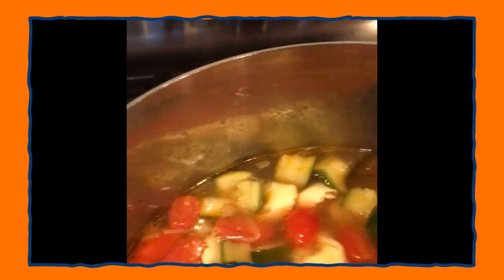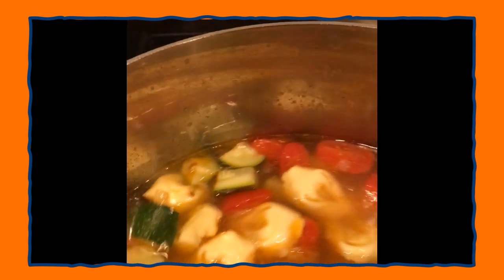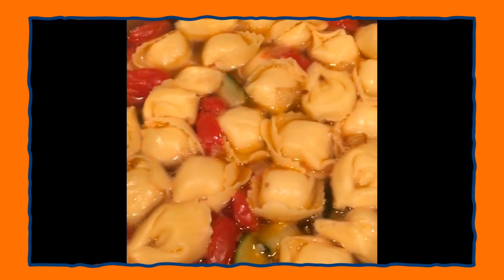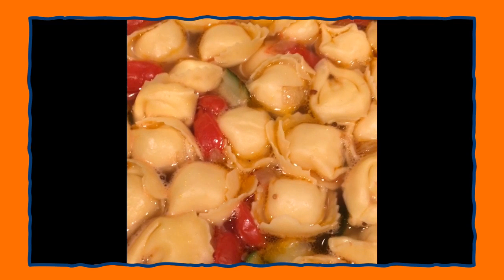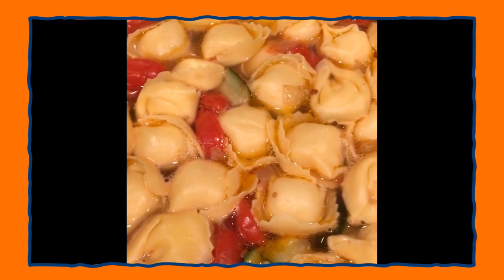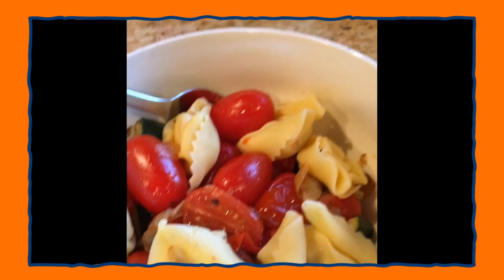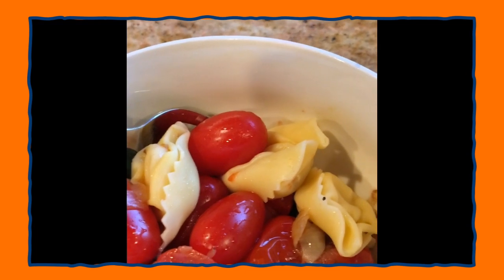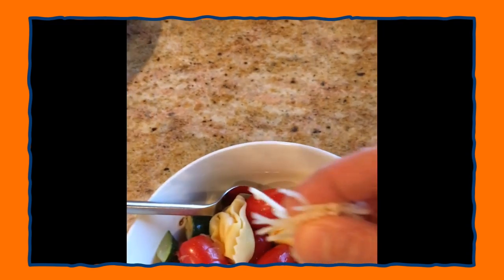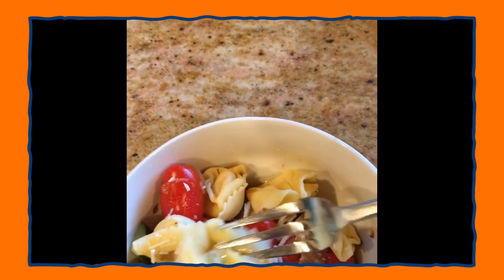We're going to add our tortellini to boil as well. I just added the tortellini — this is what it looks like. Each tortellini is filled with cheese. You know your soup is ready once the tortellini has risen to the top. We can have a nice hot bowl of soup, or make delicious pasta salad using the same ingredients. If you'd like pasta salad, just remove some tortellini from the soup and add it to the vegetables that were sauteed earlier. Then add a little bit of olive oil and a sprinkle of Parmesan cheese. Mix it all up.